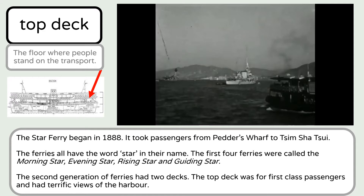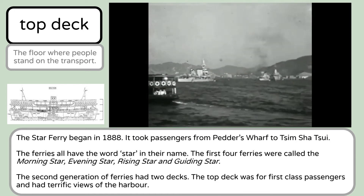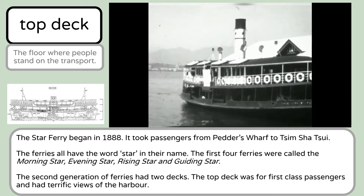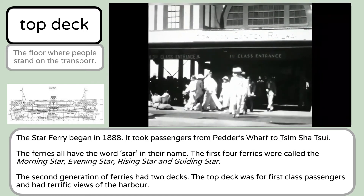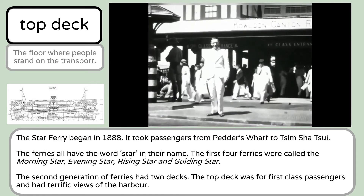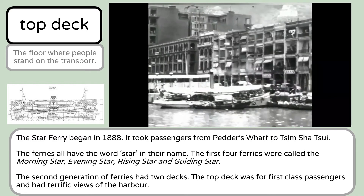The first word is 'top deck.' This is the floor where people stand on the transport. There can be a top deck and a bottom deck — the top is above, the bottom is below. The Star Ferry began in 1888 and took passengers from Pedder's Wharf to Tsim Sha Tsui. The ferries all have the word 'star' in the name. The first four ferries were called the Morning Star, Evening Star, Rising Star, and Guiding Star. The second generation of ferries had two decks; the top deck was for first class passengers and had terrific views of the harbour.